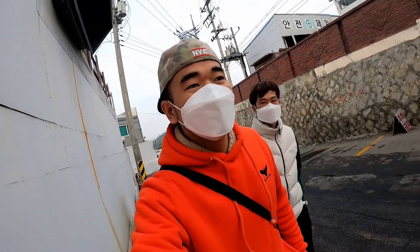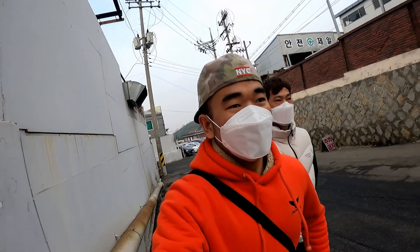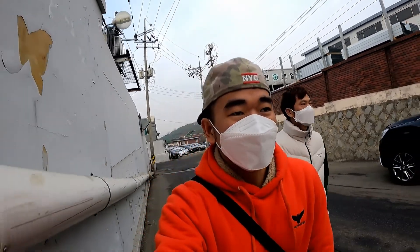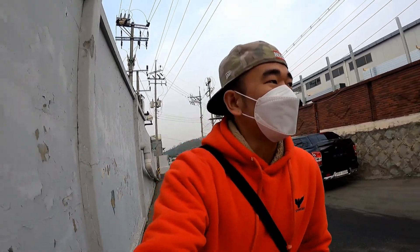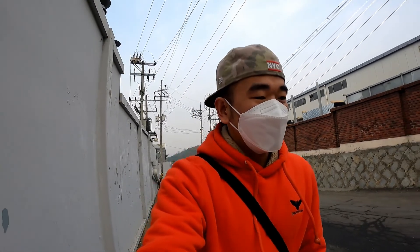Hello guys! Today we are going to test the coronavirus. We are going to go to the company office. We are going to go to China.